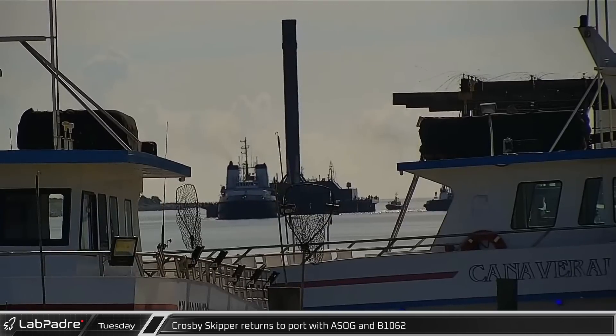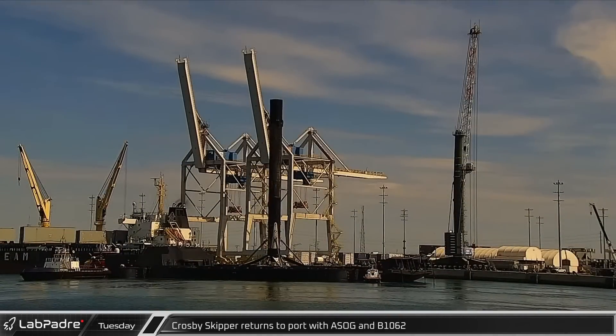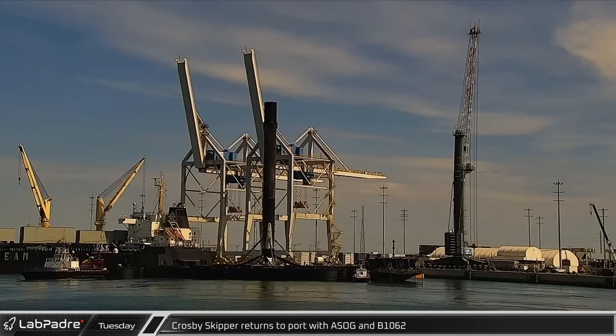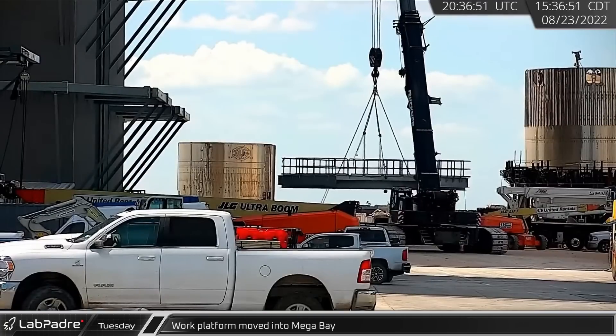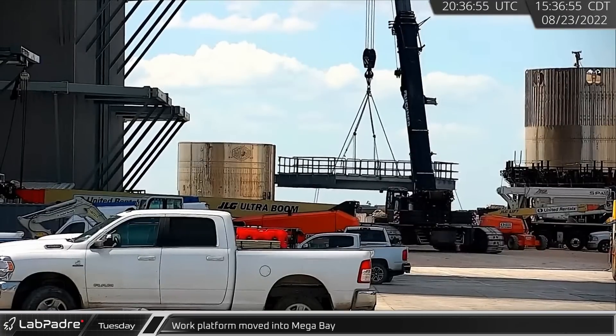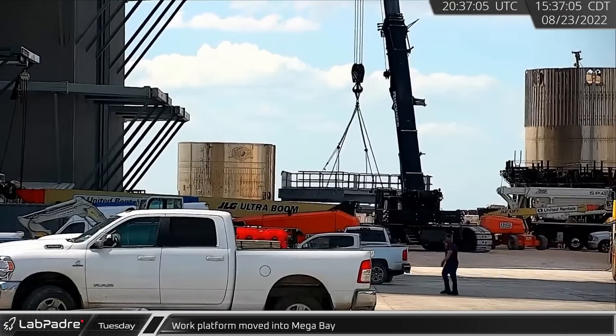In Florida, tug Crosby Skipper towed a shortfall of Gravitas into Port Canaveral with B1062 following the Starlink 4-27 launch. One of the new corner work platforms, which allow additional vehicle access without the use of lifts, was moved into Mega Bay for installation.